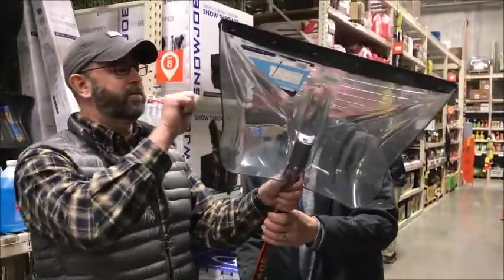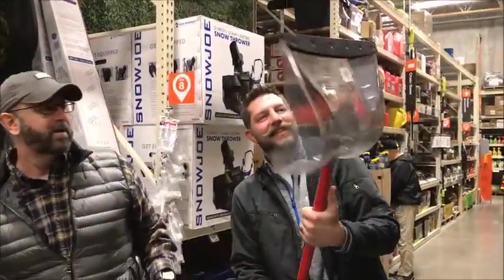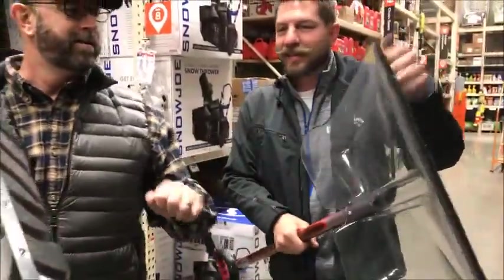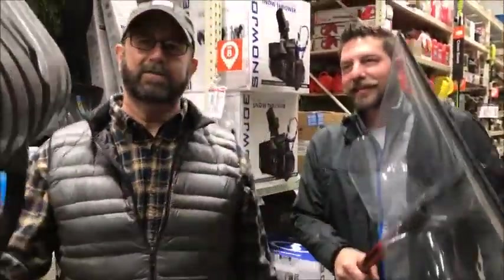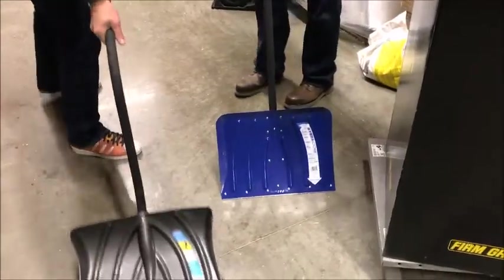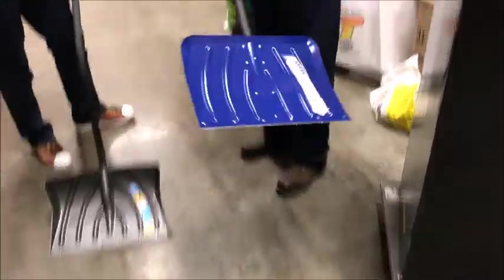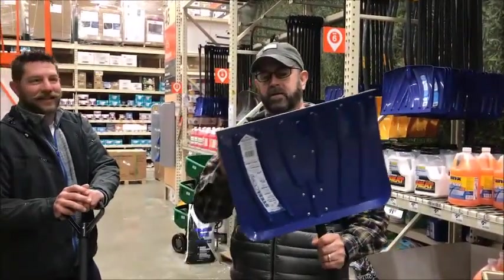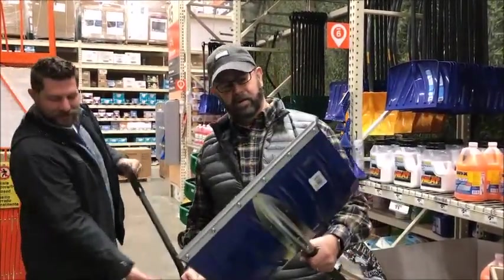Wait a minute — is that see-through? I think he likes the see-through stuff. What sounds sturdier, though? Listen, knock on that. This sounds better. This one doesn't make you bend down too far either. What do you think, Mike? I actually like the blue one because it's wider. I like that one — it's sturdier.